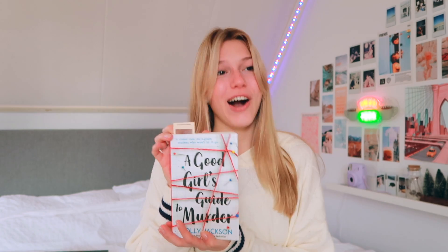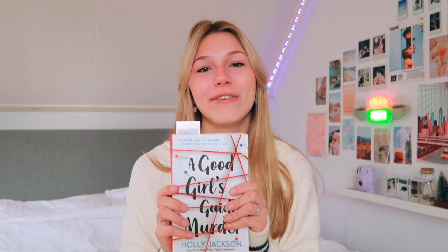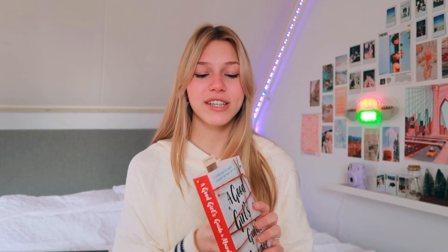The last book, and probably my favorite, is 'A Good Girl's Guide to Murder.' I really really wanted this book — I just felt so attracted to it for some reason. I was so excited when I got it, and I've already started it. I'm at about page 50 and it's great so far. It's actually a series, so I'm excited to keep reading.